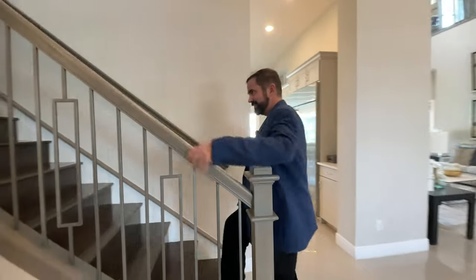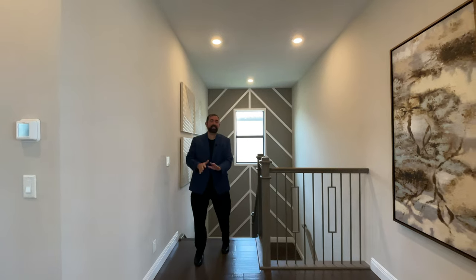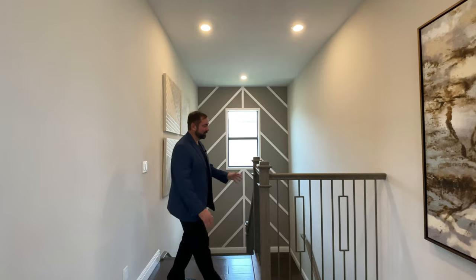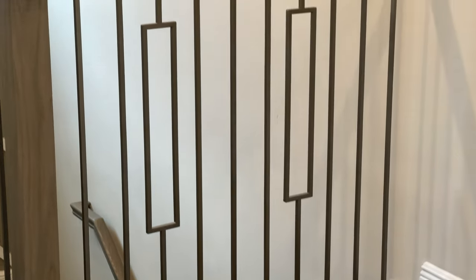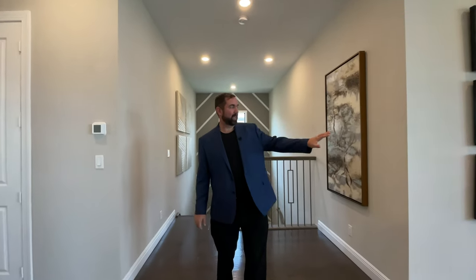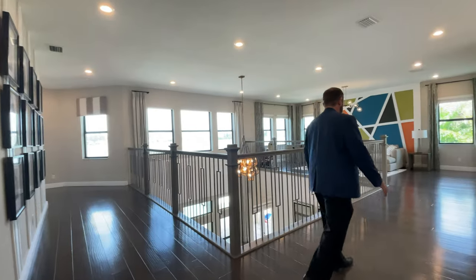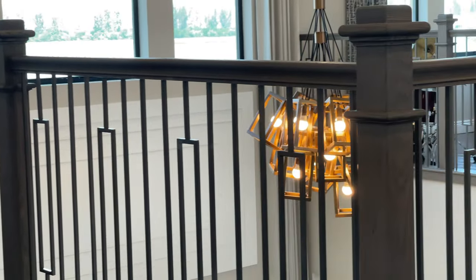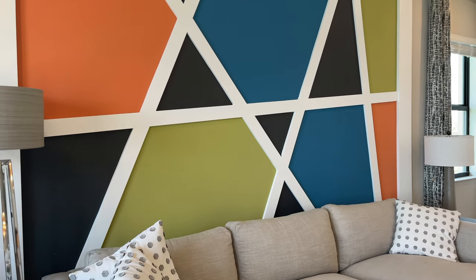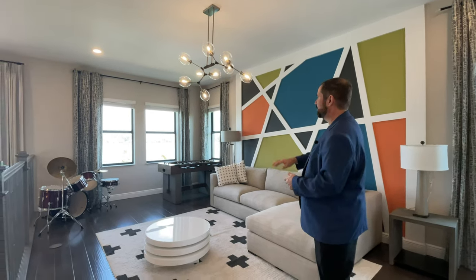Here we are on the second floor, which has engineered hardwood floors throughout. Before the tour, I want to point out the staircase — a really neat accent wall with wood trim, a window for natural light, and really nice wood rails with metal spindles. At the top we have a hallway to the right going to two bedrooms, and a hallway to the left going to the primary bedroom suite. First, let's head over to the loft. The standout feature there has to be the accent wall with white wood trim and different color paint — really neat and artistic. There's a couch, foosball table, and windows looking out onto the lake.